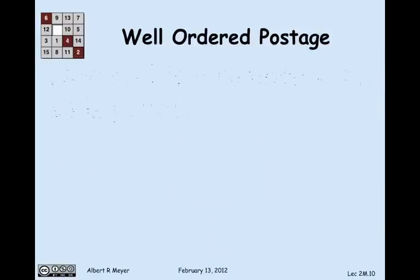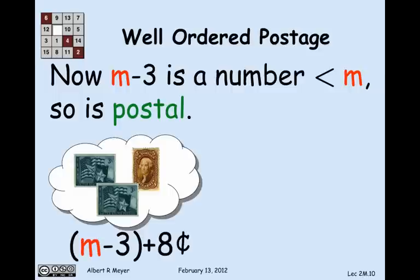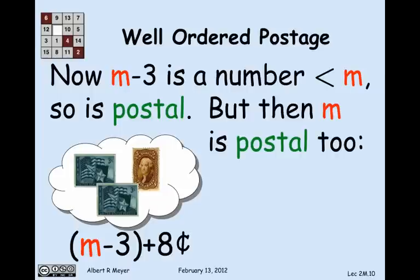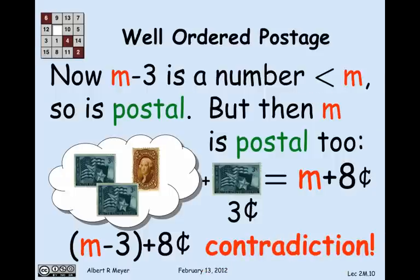So m is greater than or equal to 3 — the least non-postal number. If I look at m minus 3, that's a number greater than or equal to 0 and less than m, so it's postal because m is the least non-postal one. In other words, I can make m minus 3 plus 8 cents from 3- and 5-cent stamps. But if I can make m minus 3 plus 8 cents, then m is postal too — I just add 3 cents to get m plus 8 cents. That's a contradiction. Assuming there was a least non-postal number leads to a contradiction, so there is no non-postal number.